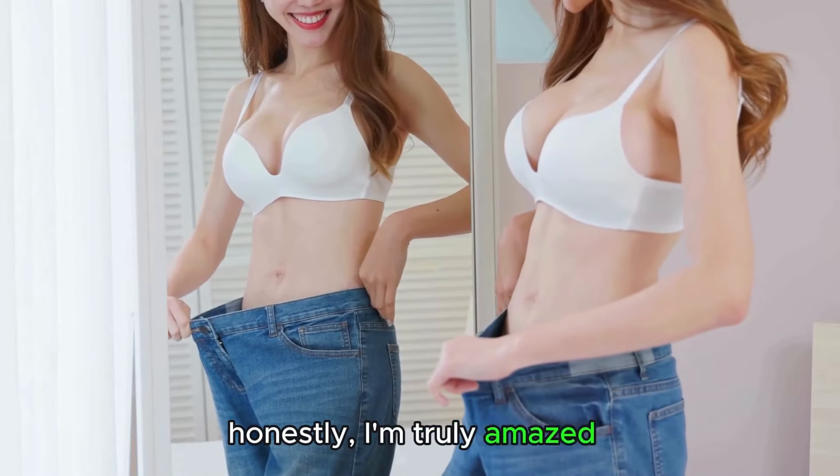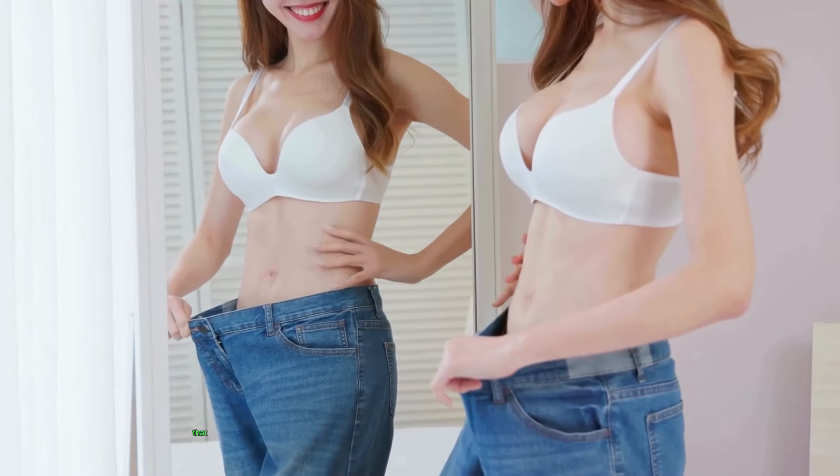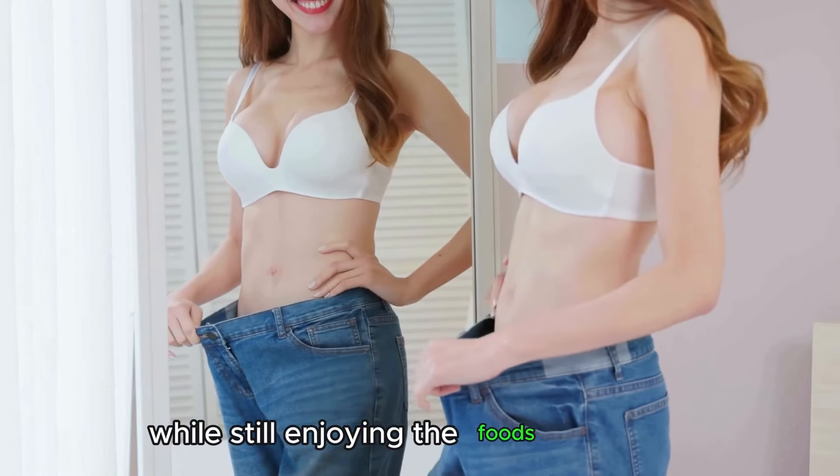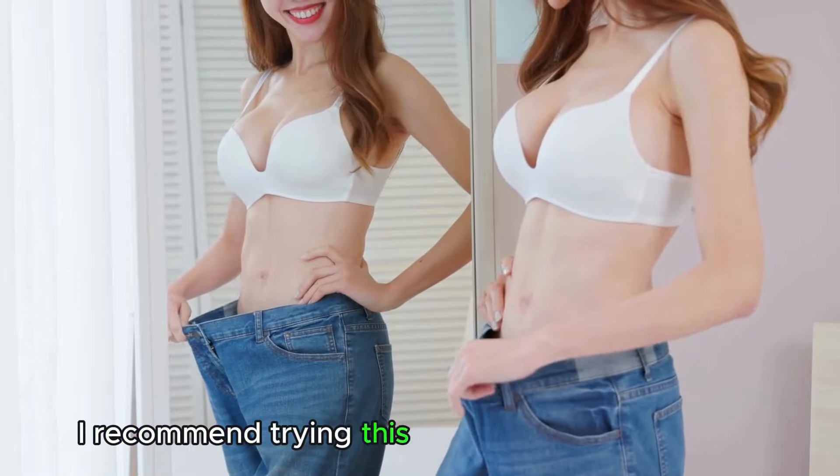Honestly, I'm truly amazed by the results of this incredible method that previously made me skeptical. So if like me, you want to lose weight while still enjoying the foods you love, I recommend trying this entirely natural method.